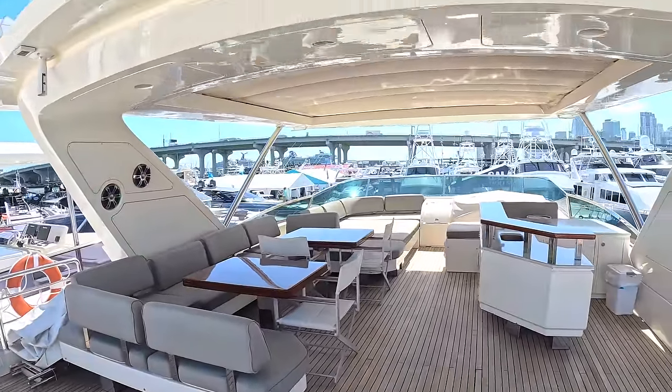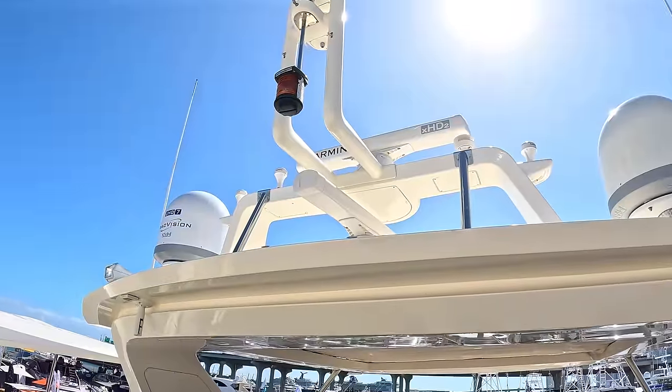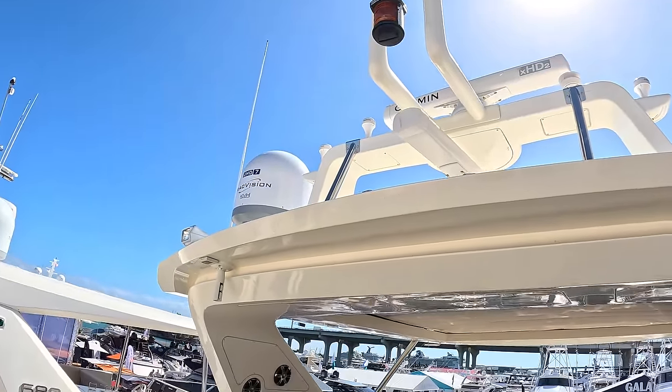On top of that is the usual satellite domes, radar, nav lights, searchlights and so forth up on the top.